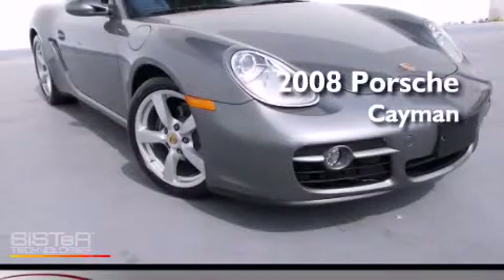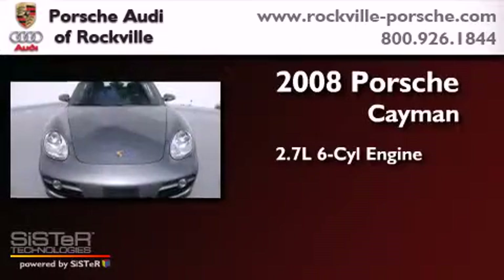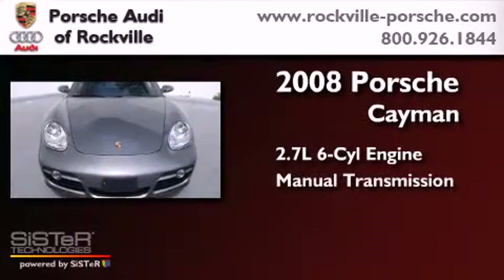This is a 2008 Porsche Cayman. It features a 2.7-liter six-cylinder engine and a manual transmission.